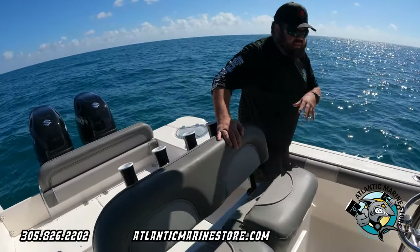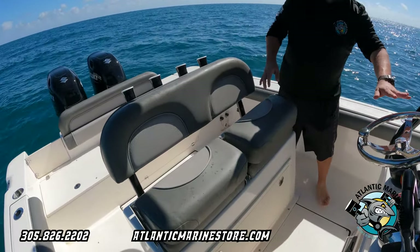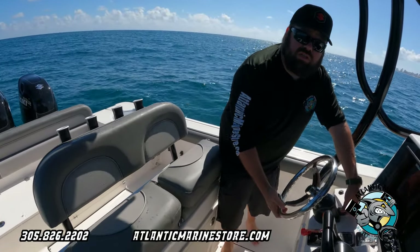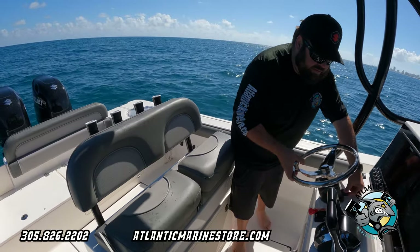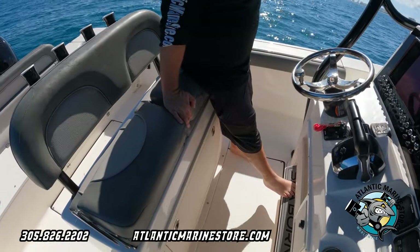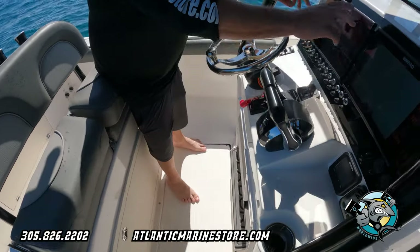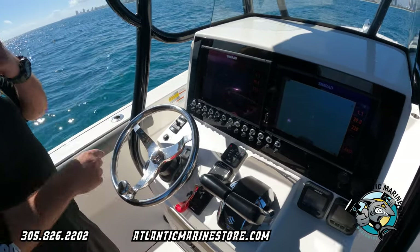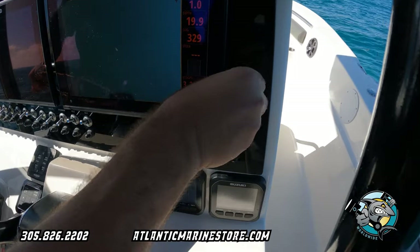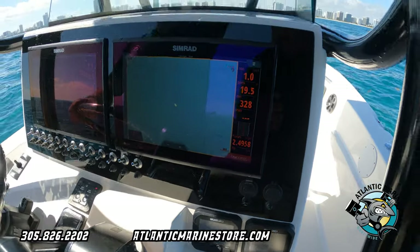This boat seats 10. The seats go down and back up with power assist. C-Star steering is included, and the steering column tilts up and down however you like. There's a nice step here for the Seaborn for those who want to drive standing up or sitting down. You've got lots of cup holders, Simrad Go 12s, all your switches, USB charging, and a 12-volt outlet as well.